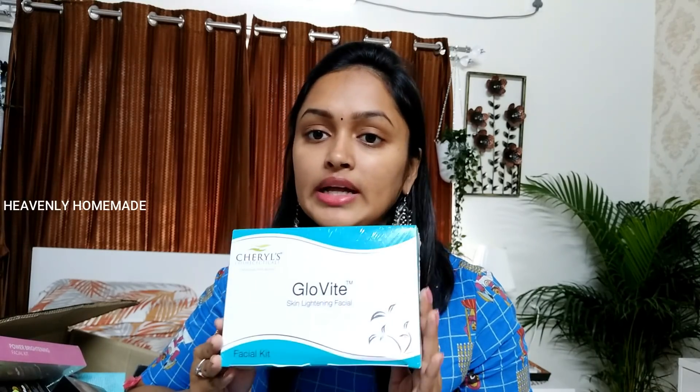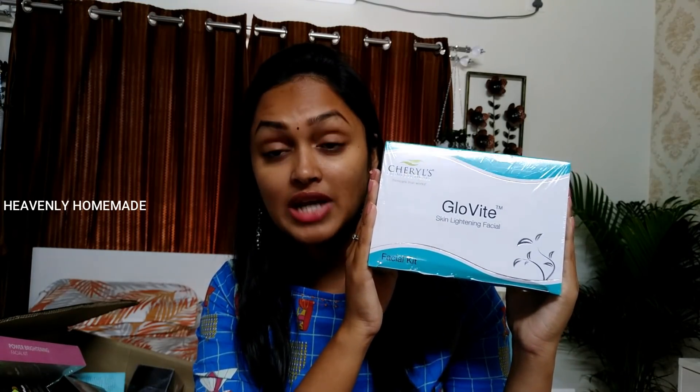This is Churliss Skin Lightening Facial. That is Churliss's Glow Vita Skin Lightening Facial. It is a lot of good. I have already booked the kit and you have toned skin. The skin is instantly lightened. It is a bit costly. You can use this kit every month, or even twice.